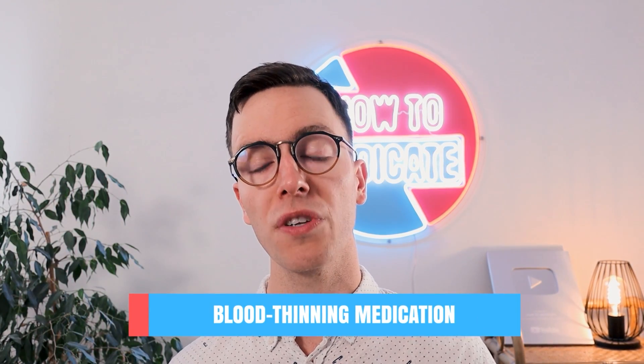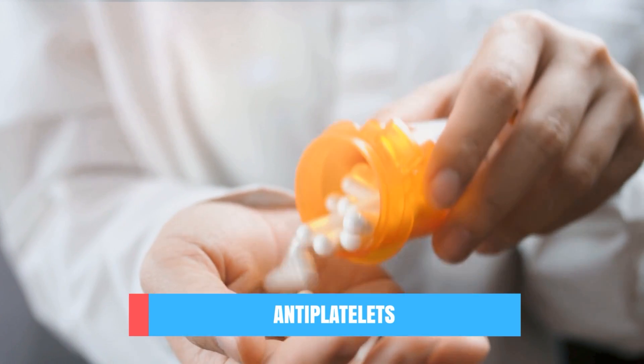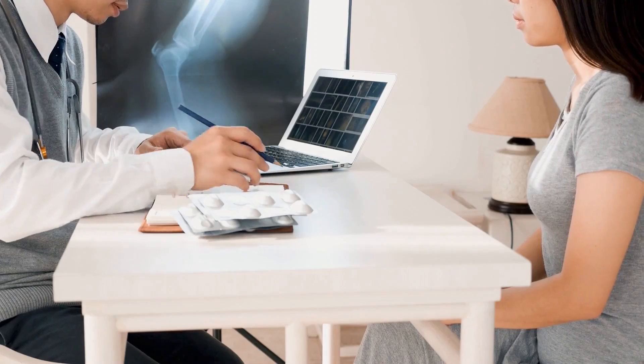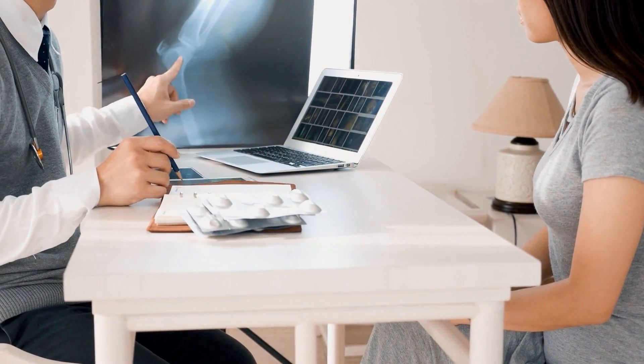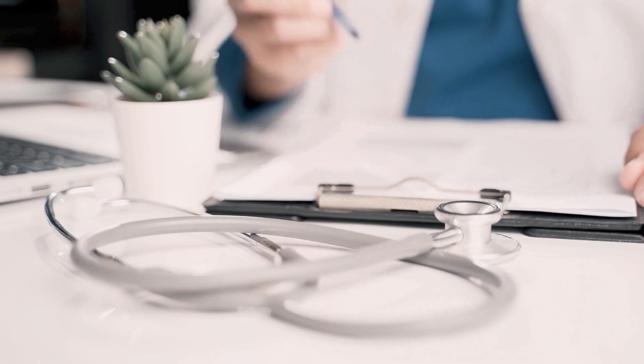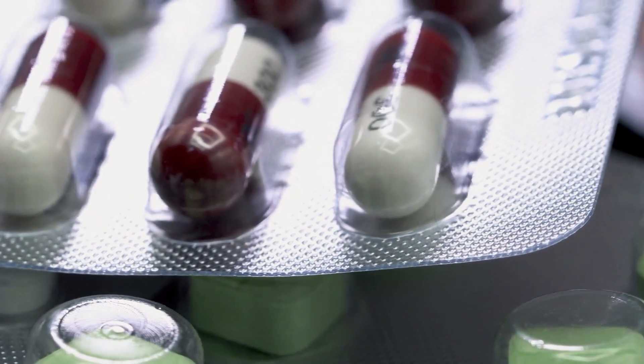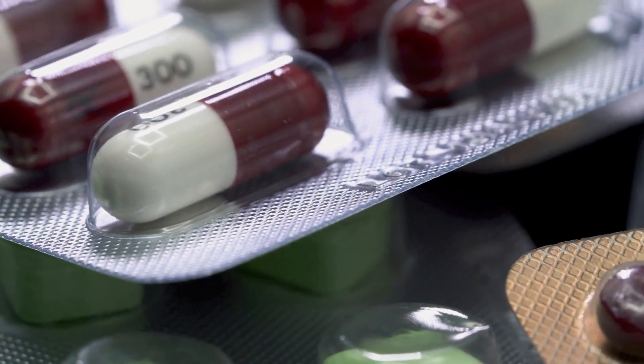After treatment, rehabilitation is started to bring you back into the best physical and mental shape possible. During this time, and probably for the rest of your life, your doctor will recommend medicines to reduce your chances of ever developing a stroke again. Options include blood thinning medication to reduce the forming of blood clots, anti-platelet medications such as aspirin to make your blood thinner and clot less, blood pressure medicines or cholesterol-lowering drugs to lower your risk of atherosclerosis, and if you are diabetic, drugs to lower your blood glucose levels.